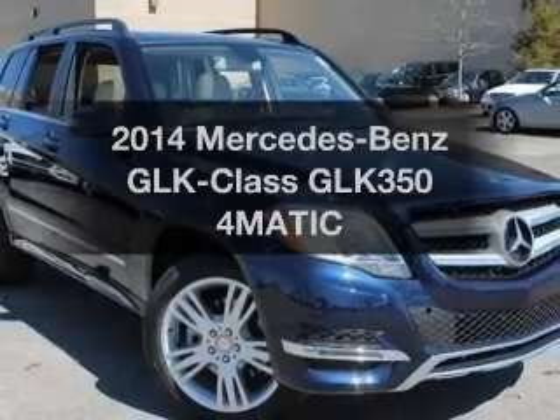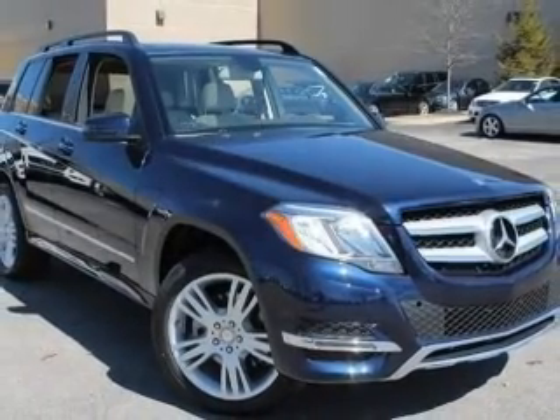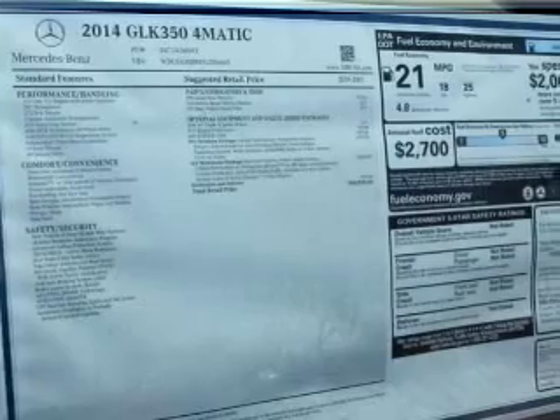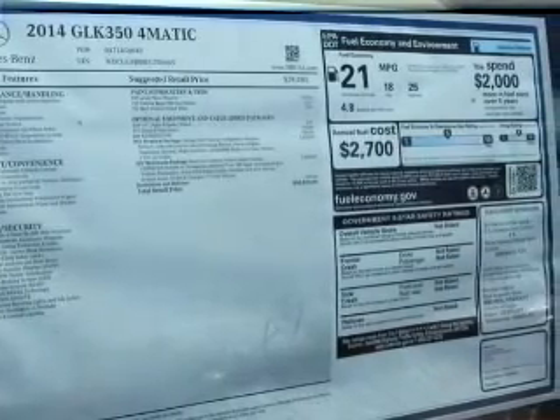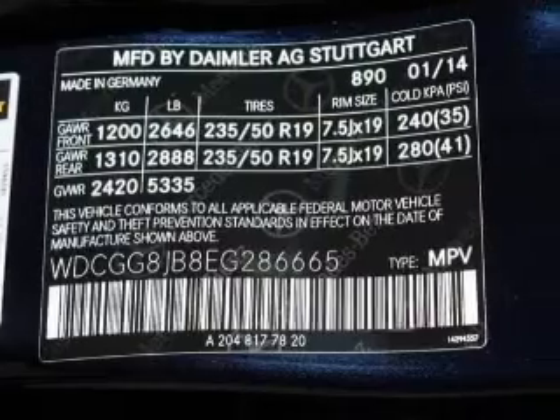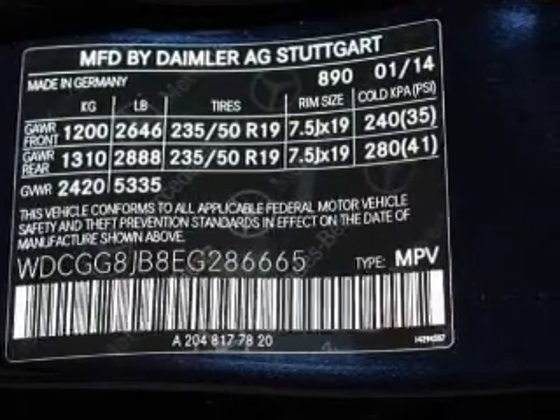Introducing the 2014 Mercedes-Benz GLK Class — everything you need under one roof with this great vehicle. With a reliable six-cylinder engine, the powertrain includes all-wheel drive, driven by an automatic transmission.